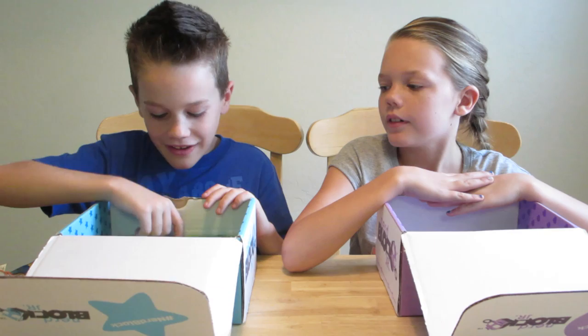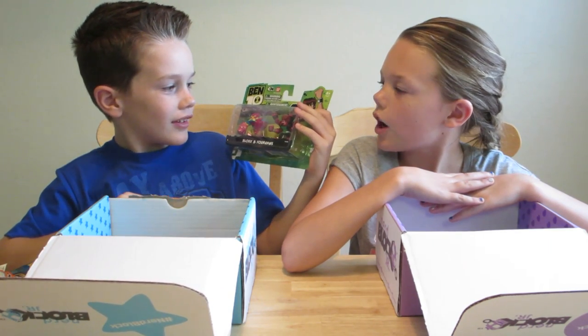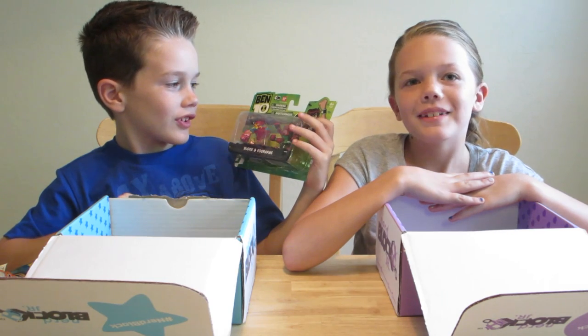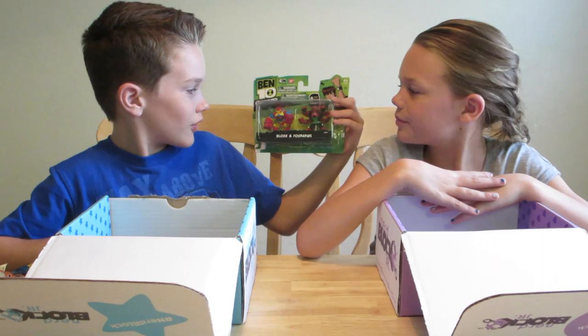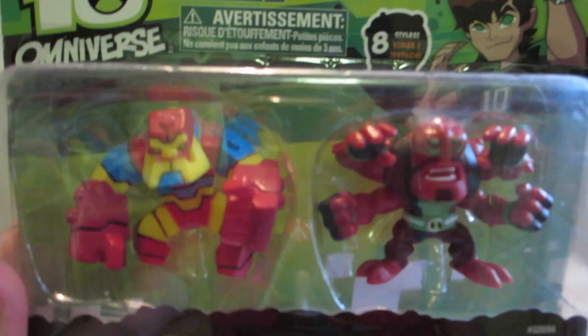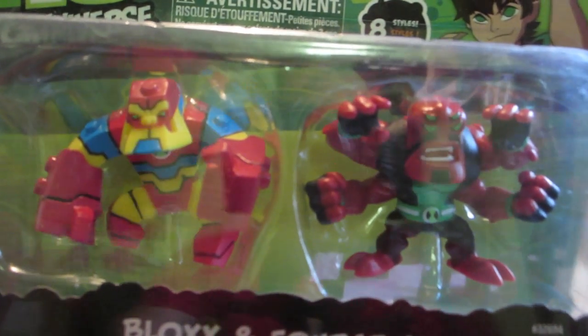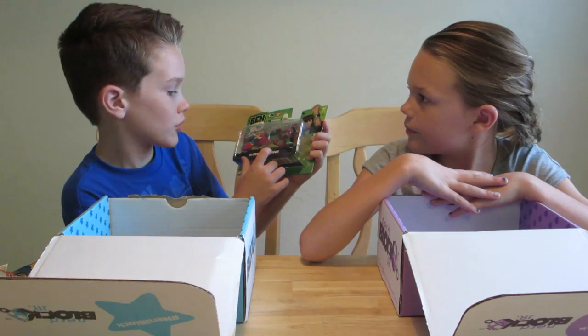The next thing I have is this Ben 10 Omniverse — a new series — and these two little guys that you can turn into. This big robot guy is called Bloxx and the other guy's name is Four Arms.